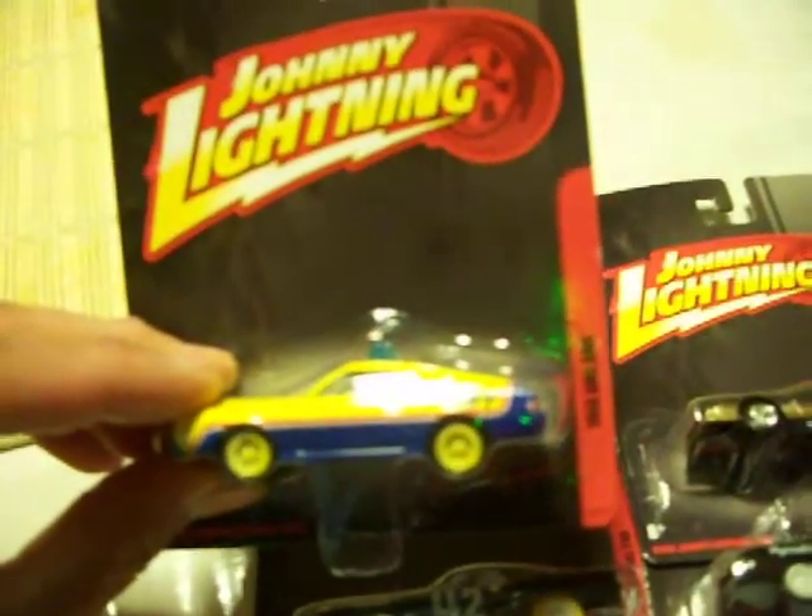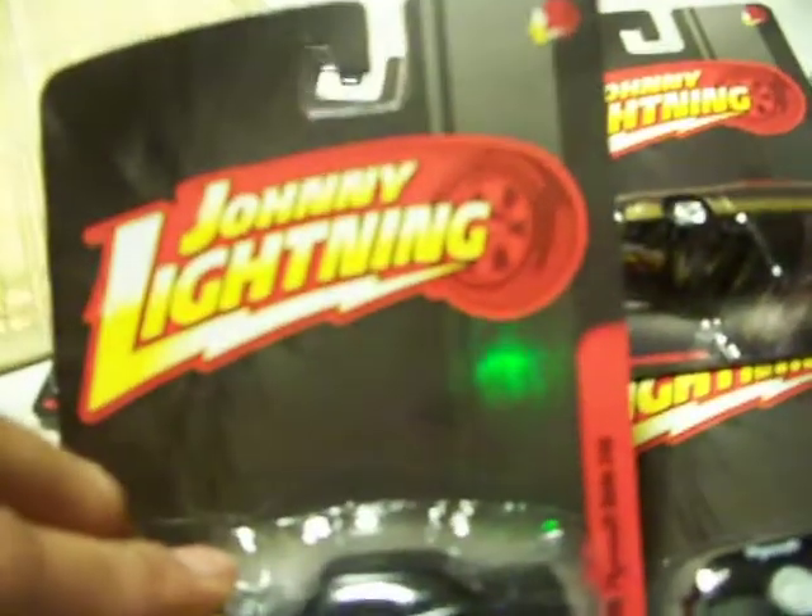Hi guys, it's me again. I got some Johnny Lightning cars here. The first one is the 1968 AMC AMX — it's a Mad Max car, you know, Mel Gibson. The second one is a 1985 Pontiac Firebird. I also got two here — two cars. The next one is a 1970 Plymouth Cuda 340.